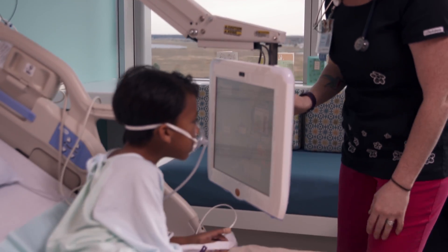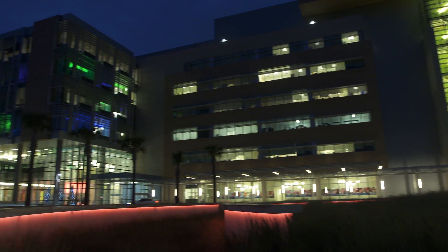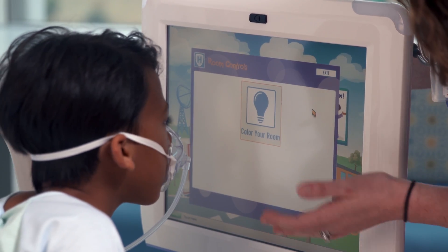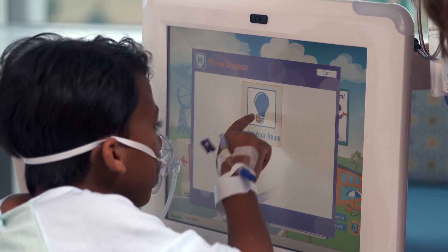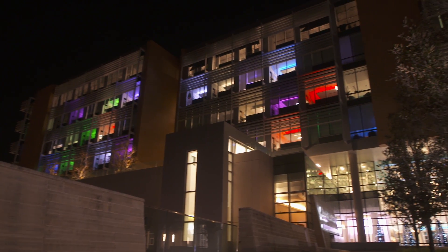Nemours is a very special place. It's approximately 640,000 square feet, six floors with a penthouse, and a 95-bed hospital. One of the items in the project is we wanted to make it unique and special for the kids, so we provided color-changing LEDs for each patient room so they can control the lights themselves, whatever mood they're in.